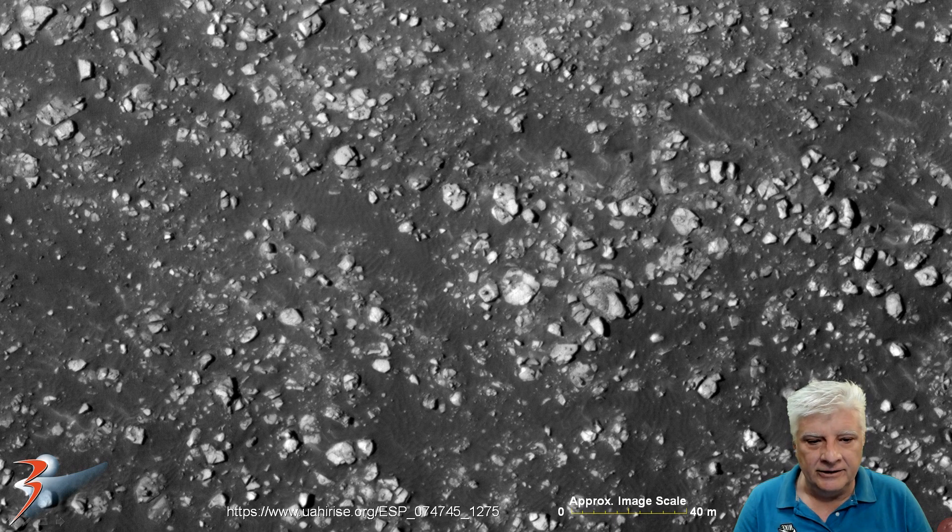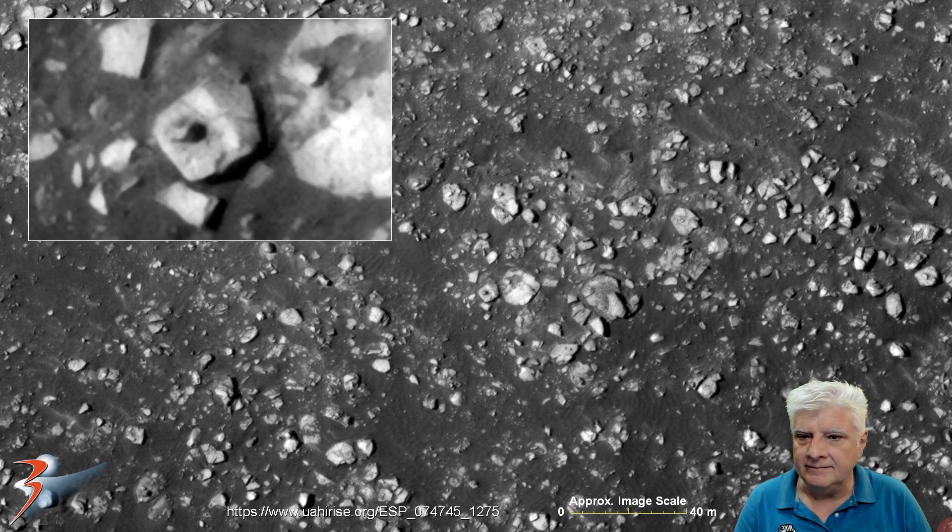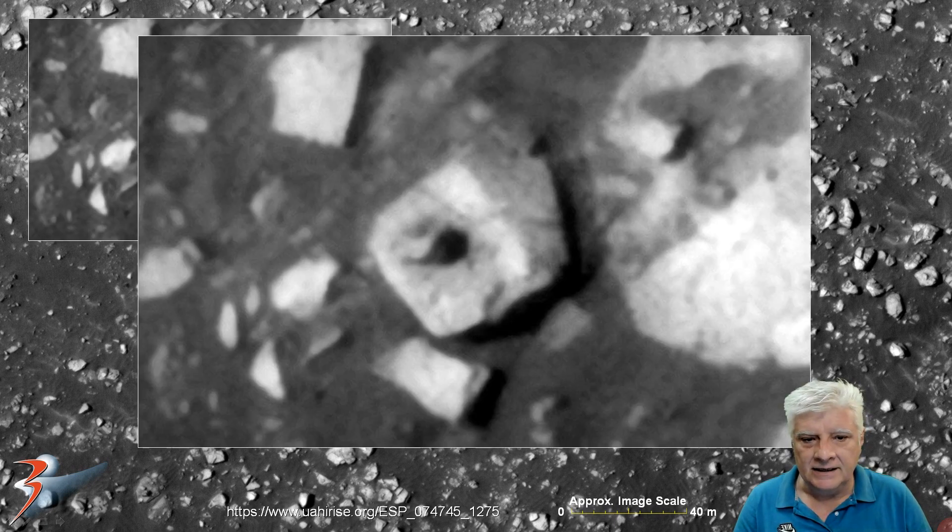Then we're looking at another one right there, about the same size. We can also see right angles to it. This one's got a slight wedge shape to it, but also a hole right there in its center. Could this be a smaller object that covers that hole?